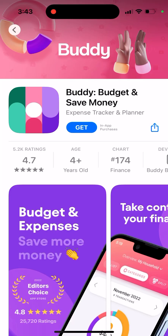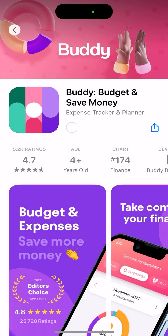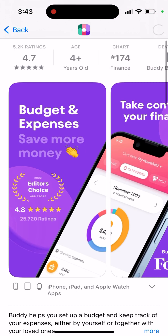Here's an interesting app called Buddy — budget and save money. This is one of the best budgeting apps, featured by Apple on the App Store, so definitely worth a look.